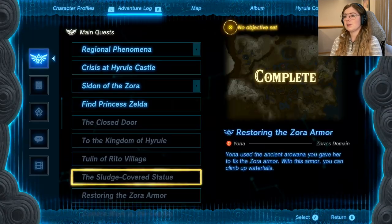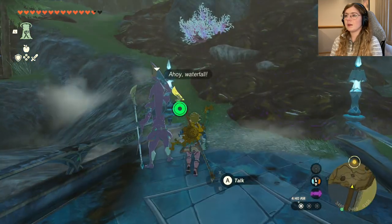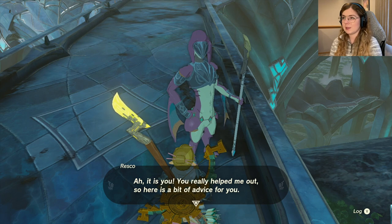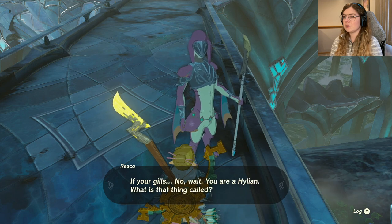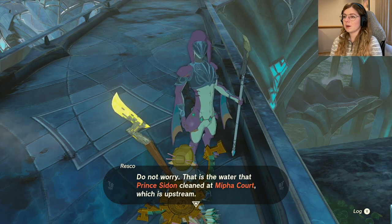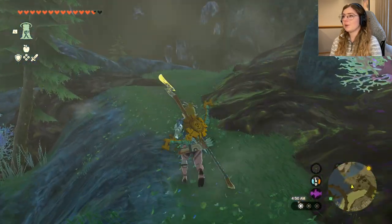All right, let's make our way to Sidon. I'm glad we did the infirmary first. I'm still not sure where we'll get the rest of the Zora armor suit — the headdress and pants. I need to reset it on the adventure log — there we go. This guy at the waterfall says: 'If that thing gets stuffed up with sludge you can wash up in the water from the waterfall — that is water that Prince Sidon cleaned at Mifa Court, which is upstream.' Blah blah, we'll make our way up there.